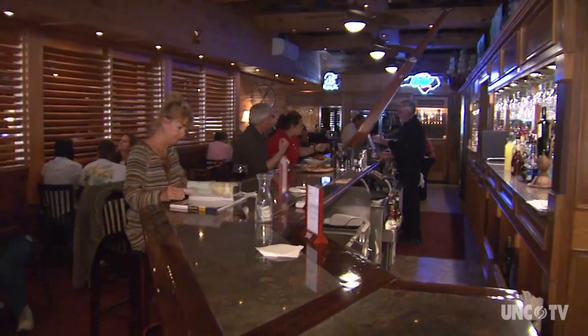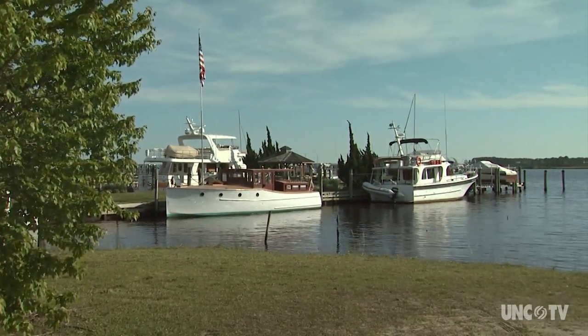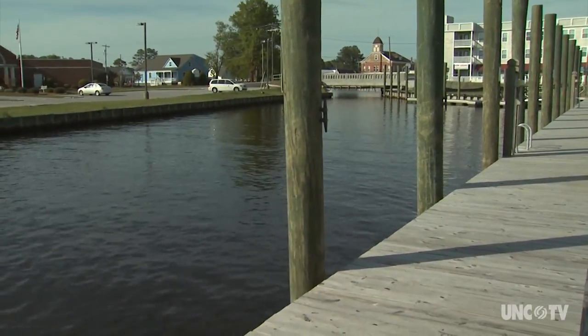The tavern attracts people from all over the region and also lures boaters off the Intracoastal Waterway. The town's new municipal dock offers overnight boat slips with power and water, and it's less than a block away from the tavern's front door.